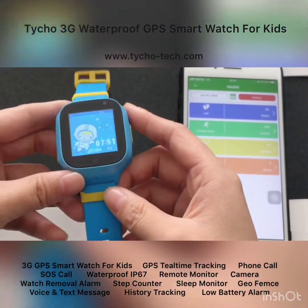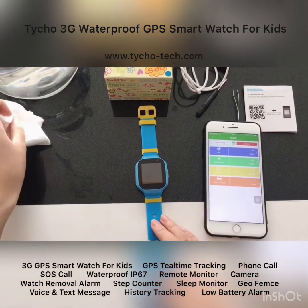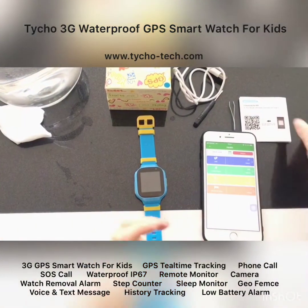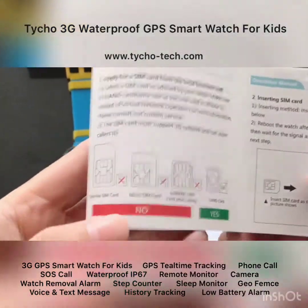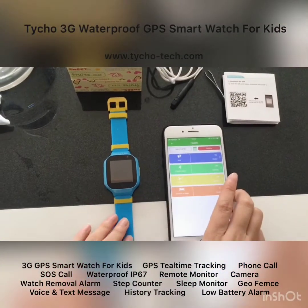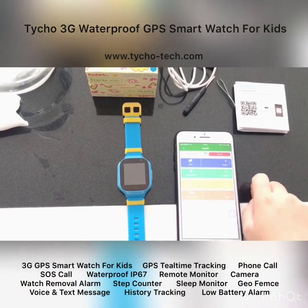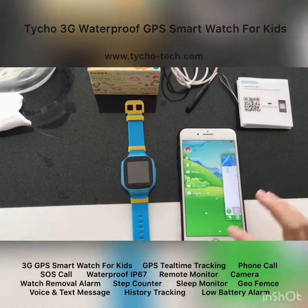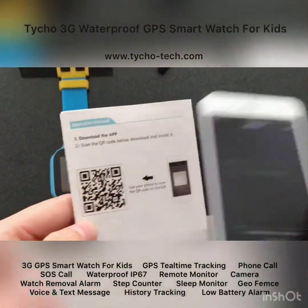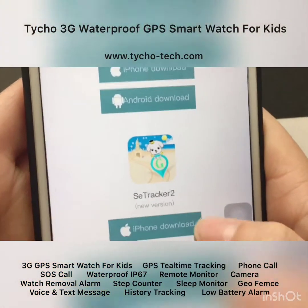That covers the watch itself. Now let's show you how to get the watch working. Besides the watch, we need two more items: one is a nano SIM card — the smallest one as shown in the picture — and the other is the application, which parents use to track and monitor kids remotely. You can download the app by scanning the QR code on the user guide, and select the second option which is the latest version.